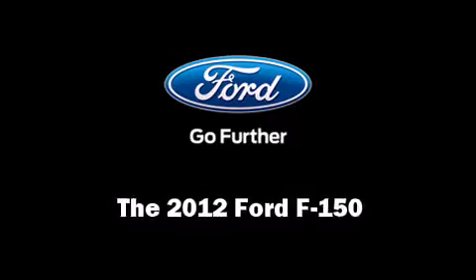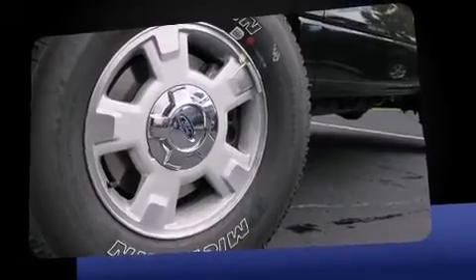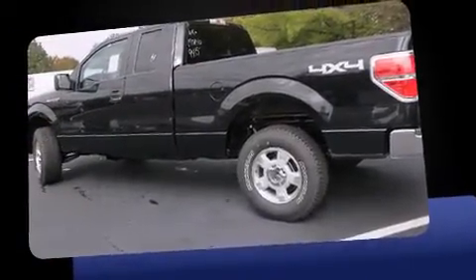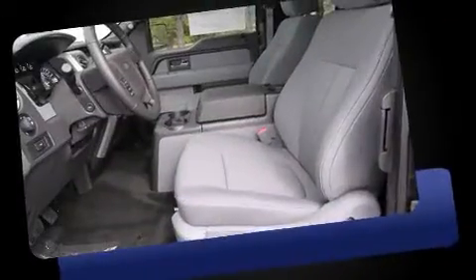The 2012 Ford F-150 features an automatic transmission, four-wheel drive, and a five-liter eight-cylinder engine. Included features are a tilt steering wheel, a trailer hitch, a split folding rear seat, an AM/FM radio, and four well-positioned speakers.